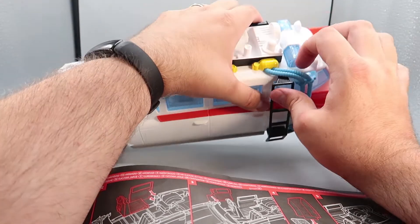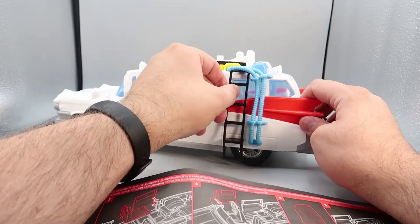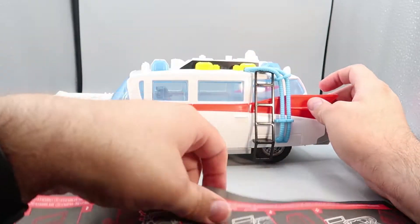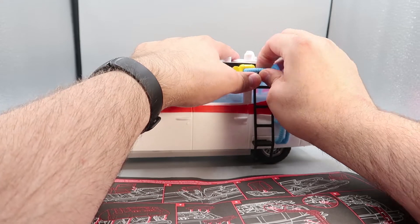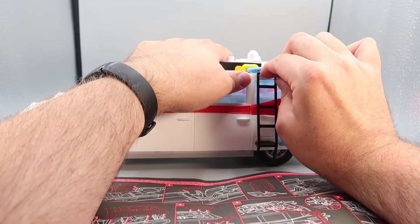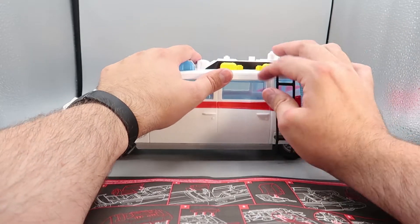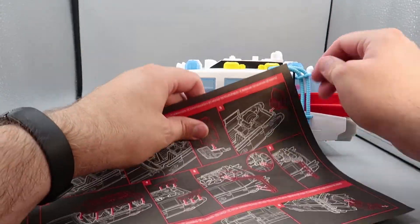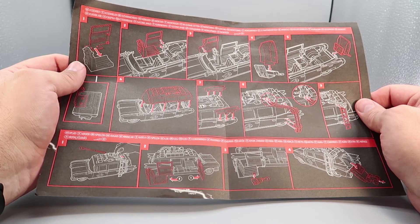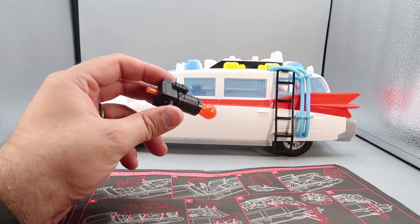Next step is putting the top on. Get the top piece, line it up with the little tabs. A word of caution: never say something 'should be easy' because that guarantees it won't be. Getting the top aligned takes a moment but eventually it clicks into place. That is so cool once it's on!